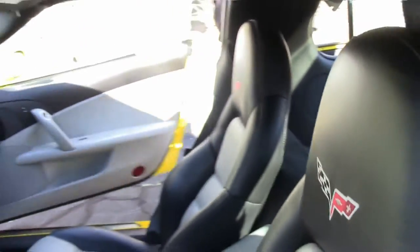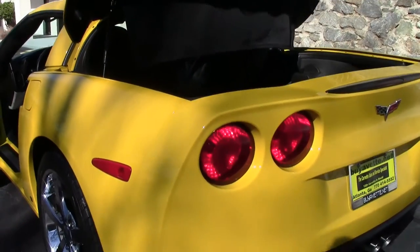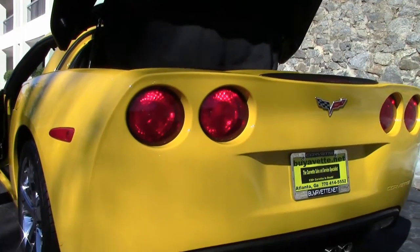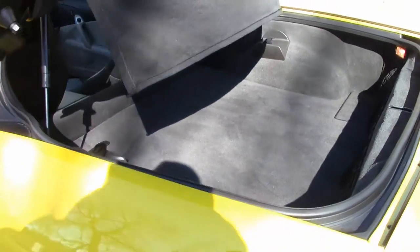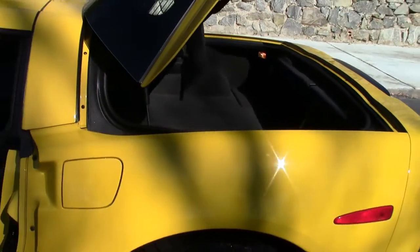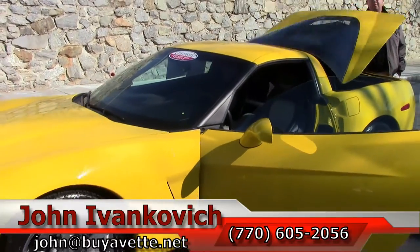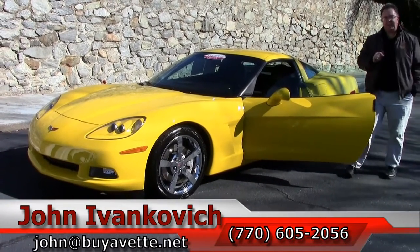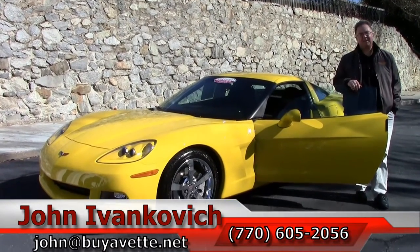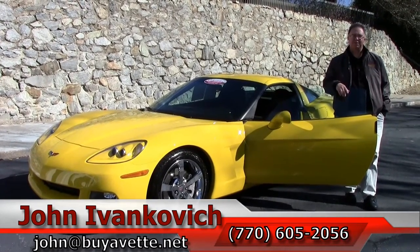This is a very well taken care of car, sure to bring you plenty of pleasure on your favorite road. If you'd like to know more about this Corvette or any of our Corvettes in stock, give me a call at 770-605-2056 or email john at buyavet.net. Please subscribe to our Buy a Vet page on YouTube to see all the new cars as they come in, and feel free to call with any video requests. We'll see you on the road.